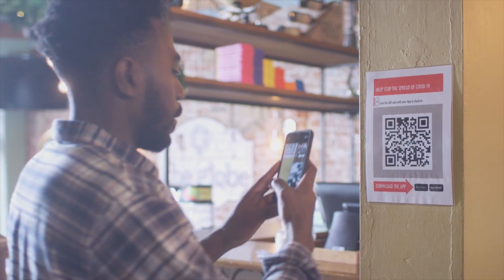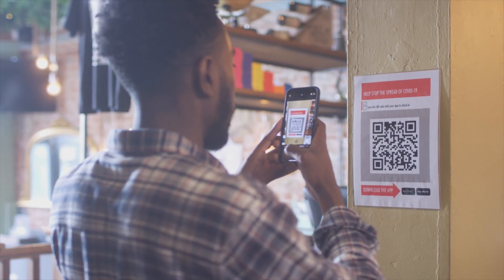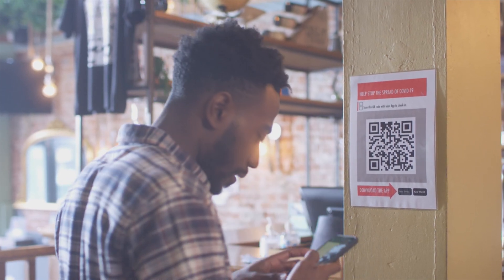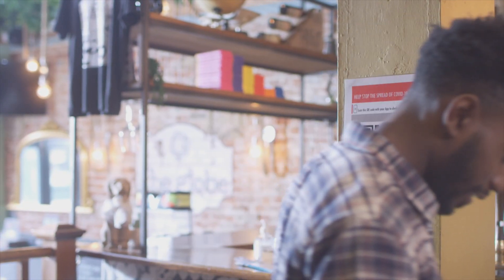From restaurant menus to airplane boarding passes, business cards, digital marketing, concert tickets and more, QR codes are used everywhere. You simply take your phone, open the camera and direct it to the code, and just like that, you're given the link to open a website.